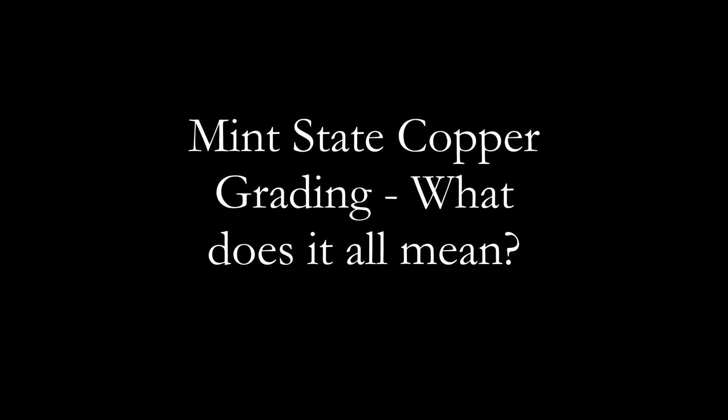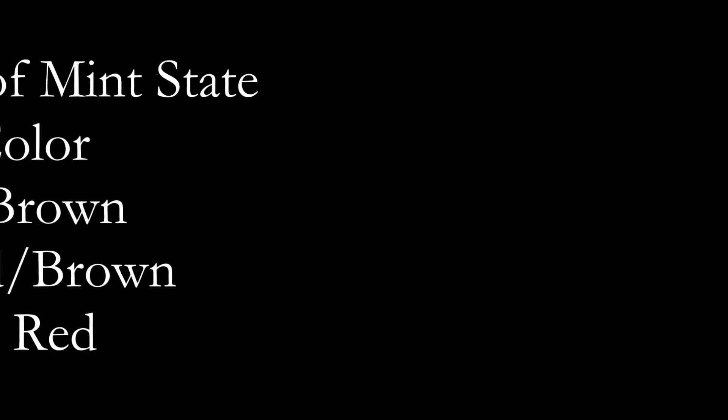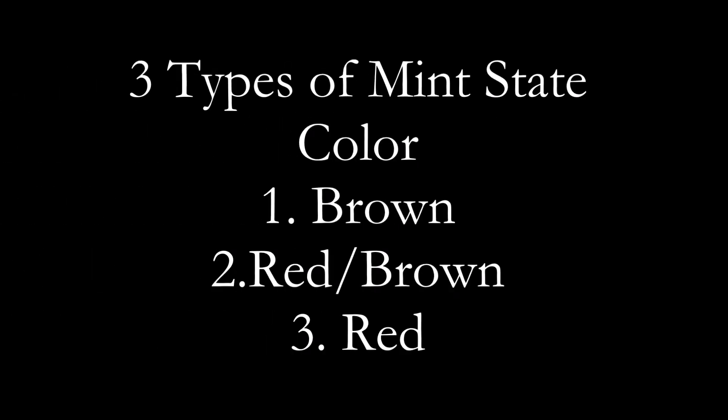Good afternoon, everyone. Welcome back to another edition of Blue Ridge Silverhound. Today we're going to talk about mid-state grading copper cents.